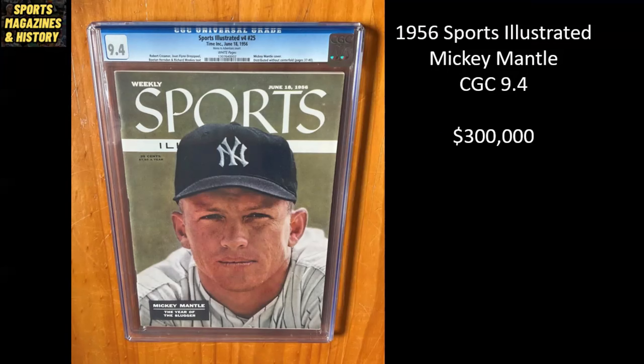All right, here we go. So first up, we have this 1956 Sports Illustrated. This is Mickey Mantle's first cover. This is a newsstand copy. This is pretty much considered to be the holy grail in the hobby, and it's a CGC 9.4. I do believe there is at least one 9.6 out there in existence. I don't think there are any 9.8s. So this 9.4, I believe, is tied with at least a couple others to be the second highest graded copy out there. This is listed for $300,000. Is that realistic? I mean, maybe, maybe not. I actually don't think this one's that crazy.